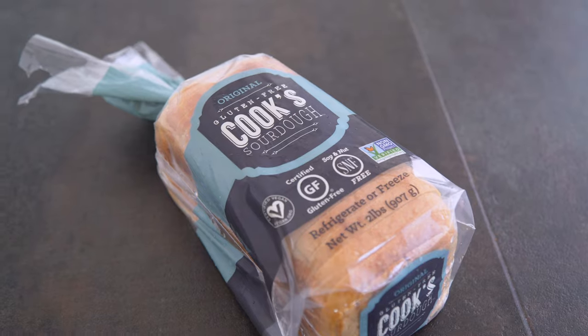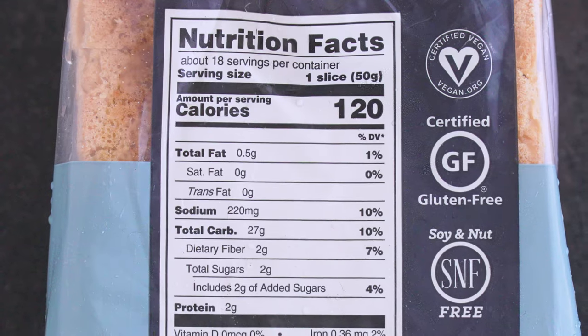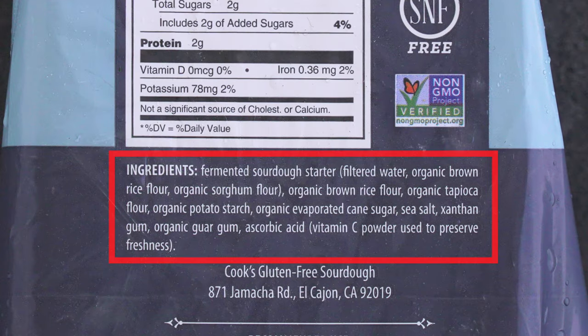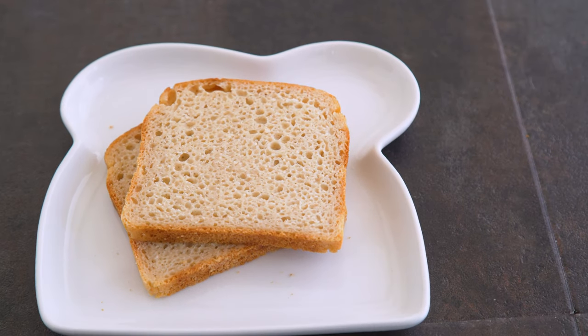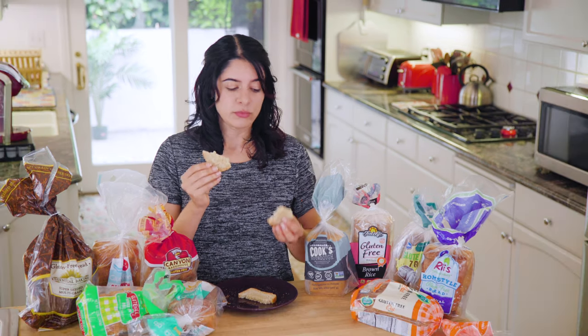Cook's Sourdough is gluten-free as well as soy and nut free, and vegan — so this one does not use eggs. You can refrigerate or freeze it. This bread is denser: 50 grams for one slice, whereas the Trader Joe's was 50 grams for two slices. I much prefer the ingredients here — sourdough starter made with brown rice and sorghum flour, with tapioca flour further down the list and fewer fillers overall. On its own it's pretty crumbly and barely keeping together. It tastes and smells like sourdough — really sour. It would not work as a sandwich, but toasted it works much better. I'd say 2.5 out of 5.